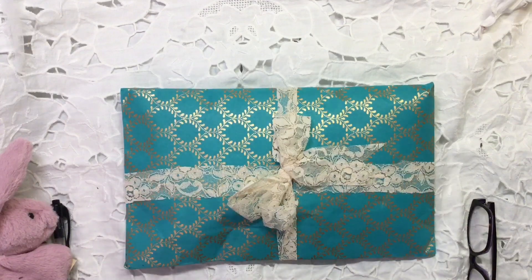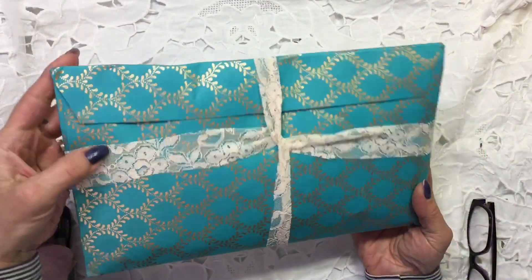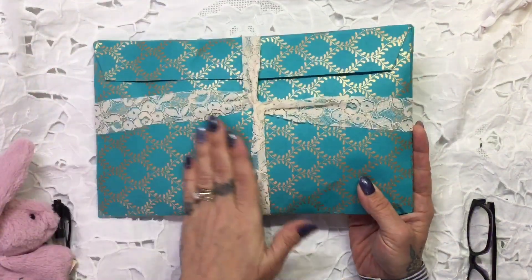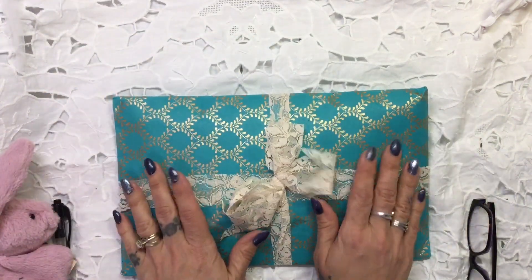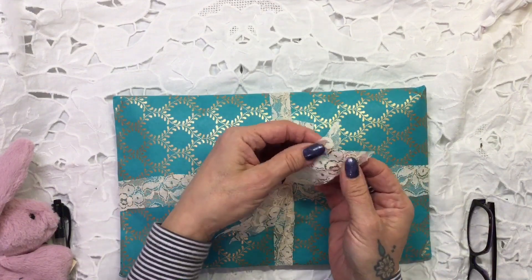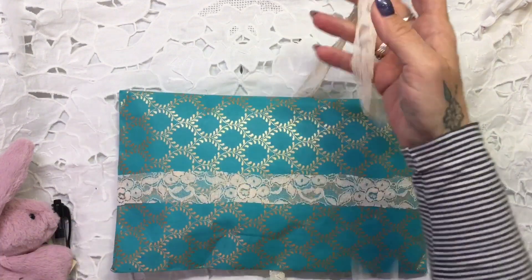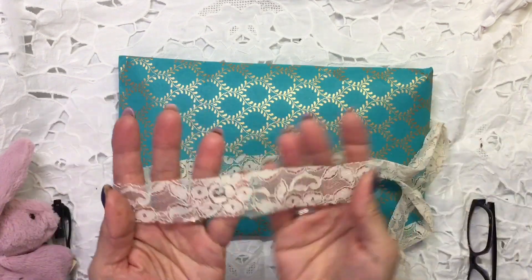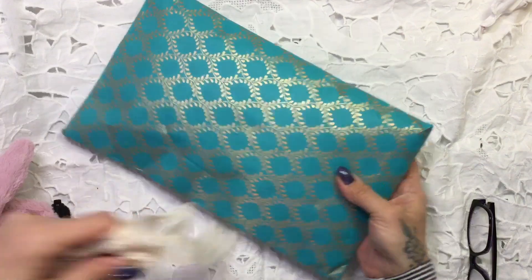It's just so beautifully wrapped and this paper, oh my gosh, it feels like fabric. It's so soft. It's absolutely amazing and it's this beautiful aqua colour with gold and she's made this beautiful bow and even cut the little end pieces out of this beautiful lace, which I think is absolutely gorgeous. Thank you so much Karen and let's open her entry.